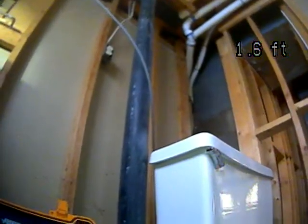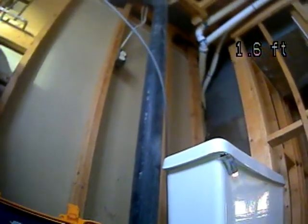It is ABS — you can see it here on the screen. It is ABS, so it'd be good to have that cut and have a cleanout added, and then you could have the rest of the lines scoped at that time. I'm going to end this recording now.